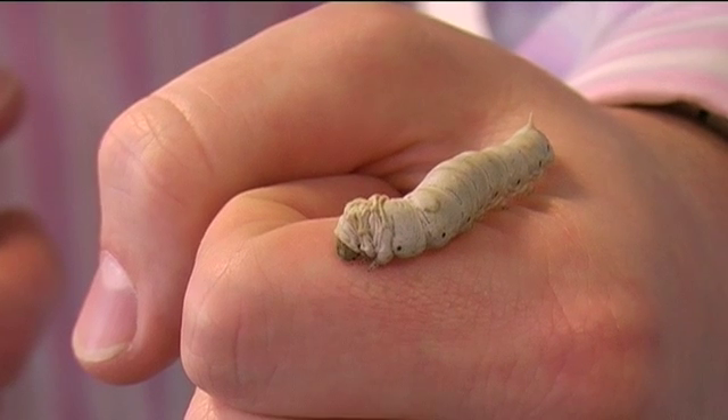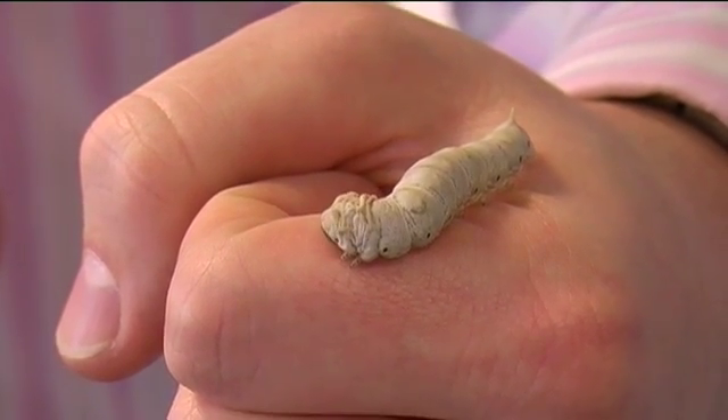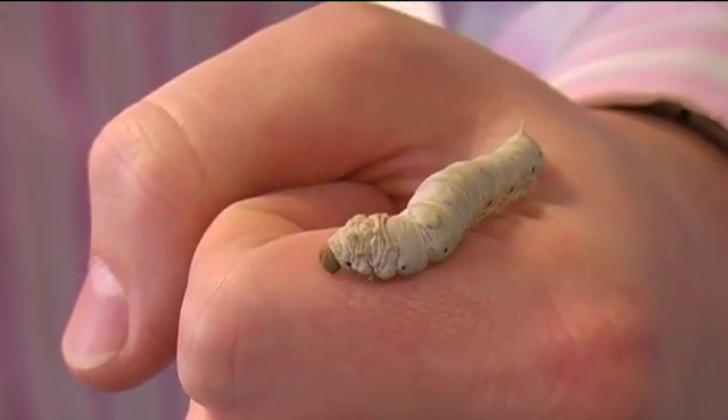At the moment you'll see it's making very small figure-of-eight movements, which is exactly the kind of movement it makes when it constructs its silk cocoon in order to transform from a caterpillar into a moth.